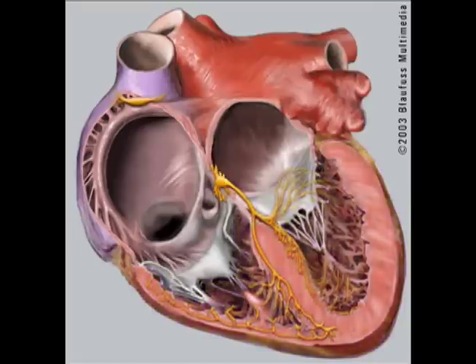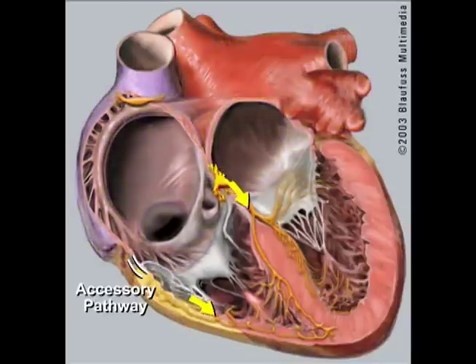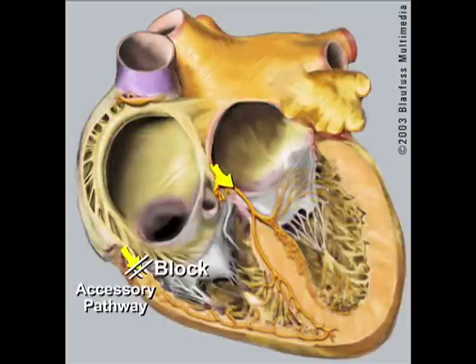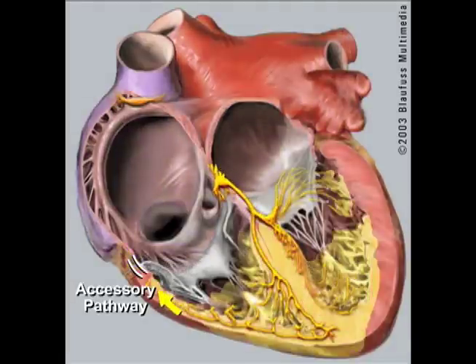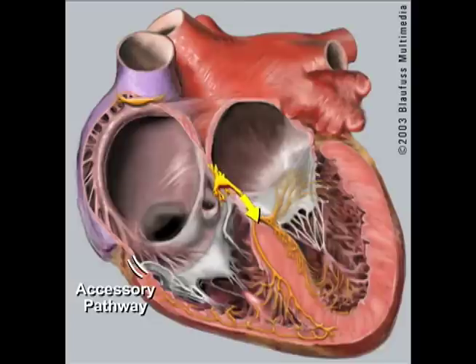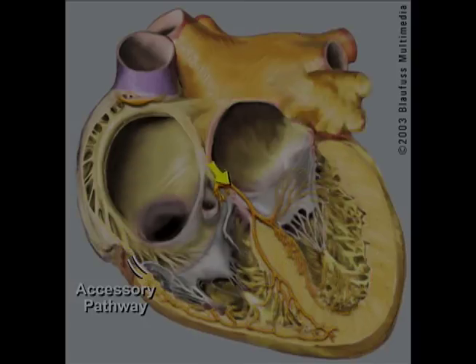In a common type of supraventricular tachycardia, an electrical signal passes through the abnormal muscle within the heart, causing the heart to beat quickly. This extra muscle, in this case seen as an accessory pathway, can allow electricity to loop back again to the atrium and return to the AV node. The AV node passes a signal back to the ventricle, which can again loop back to the atrium through the accessory pathway and again to the AV node.